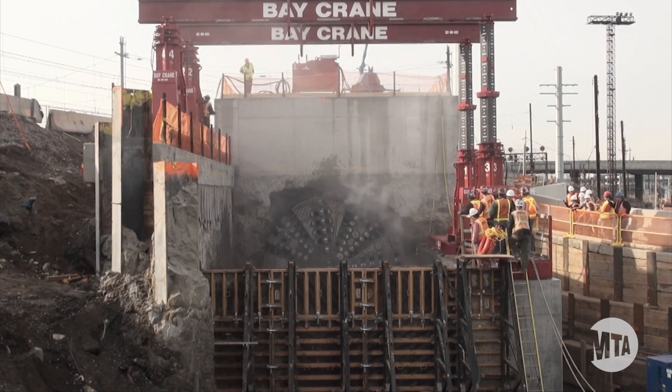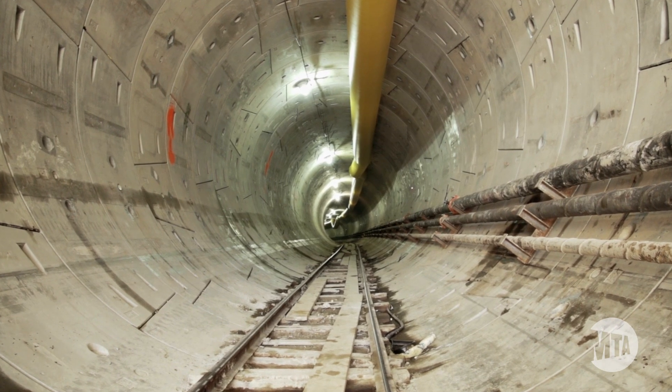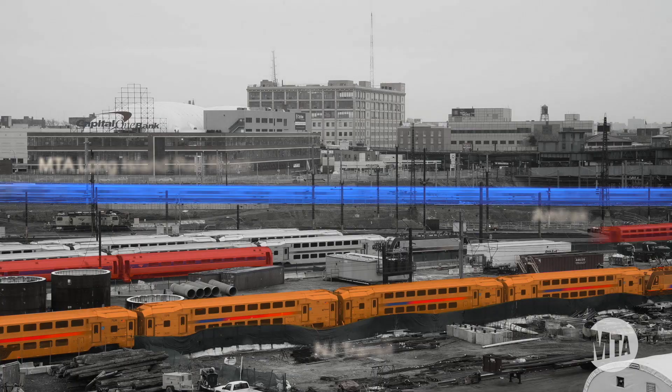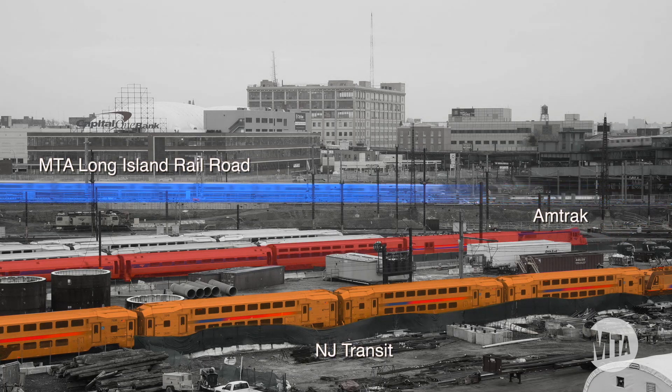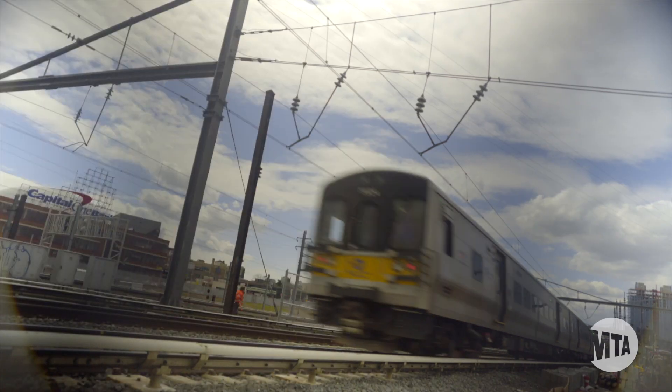To do that requires a whole new series of tunnels and networks getting through Queens and then connecting into Manhattan via a series of underground tunnels. This is the busiest rail corridor in the country — over 750 trains a day come through and we're never allowed to shut down the railroad. There's really no other area in the Northeast where all three railroads of this magnitude come together.